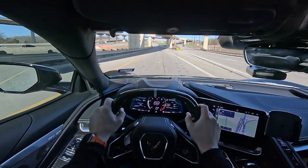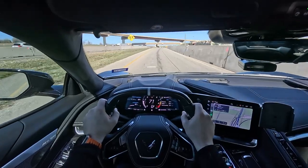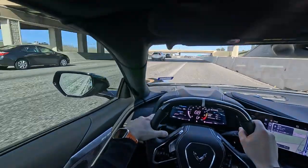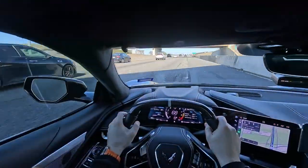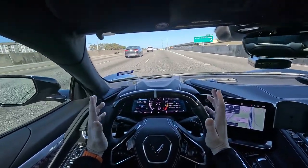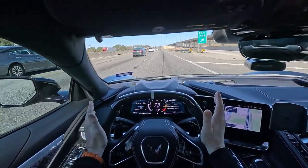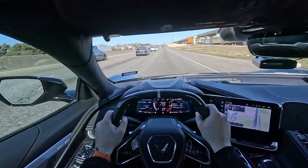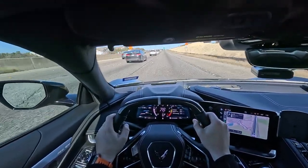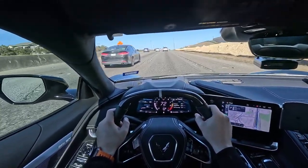My wife made a comment the other day — she was riding in a car with significantly less power and said it felt like a lot more pull. That sent me on kind of a vision quest: why? In some essences, she as a passenger had a lot more fun in that car. I never really pushed this car hard with her in it, but it made me think about what really creates that experience.